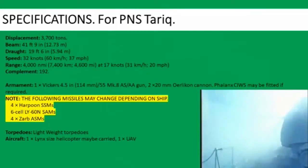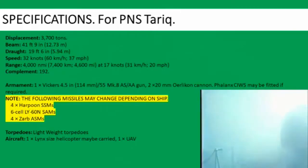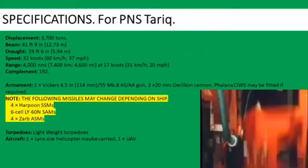Now, smaller weapons like the 20 mm and even the Phalanx can be replaced fairly easily. Phalanx CIWS may be fitted if required.